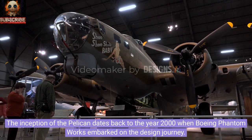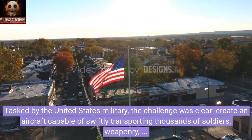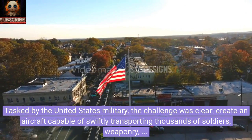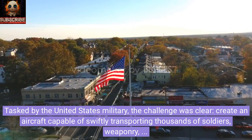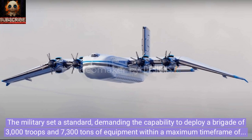The inception of the Pelican dates back to the year 2000, when Boeing Phantom Works embarked on the design journey, tasked by the United States military. The challenge was clear: create an aircraft capable of swiftly transporting thousands of soldiers, weaponry, and wartime supplies across extensive distances. The military set a standard demanding the capability to deploy a brigade of 3,000 troops and 7,300 tons of equipment within a maximum time frame of 96 hours, or four days.